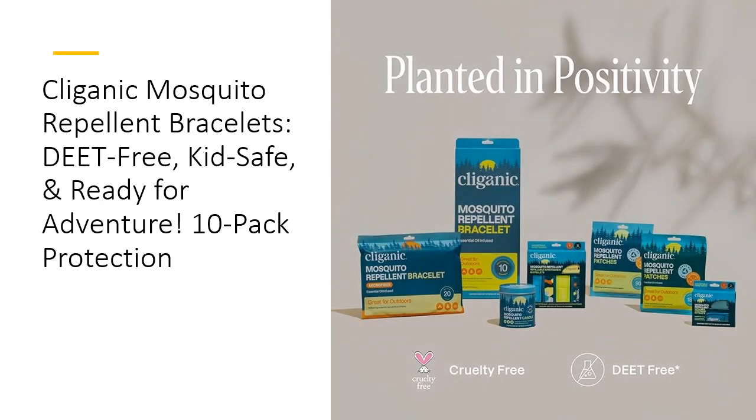Why settle for sticky sprays and annoying mosquitoes when you can have long-lasting, hands-free protection? Clyganic Mosquito Repellent Bracelets are affordable, effective, and convenient, making them a must-have for every outdoor enthusiast. Whether you're camping, fishing, or just hanging out, you can count on Clyganic to keep mosquitoes away and let you enjoy the outdoors worry-free.